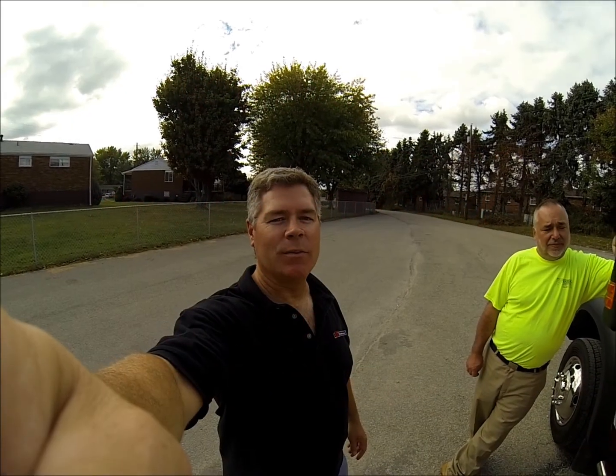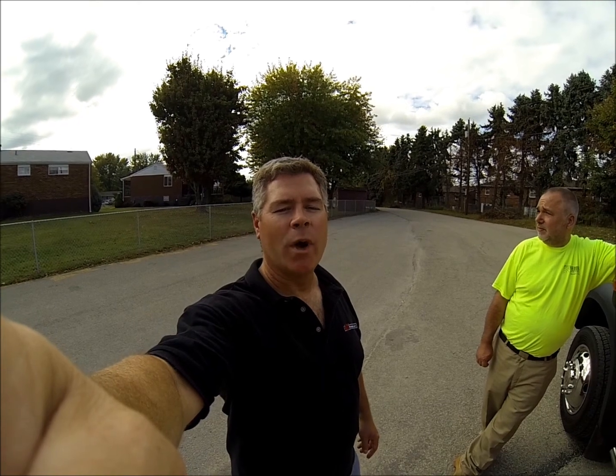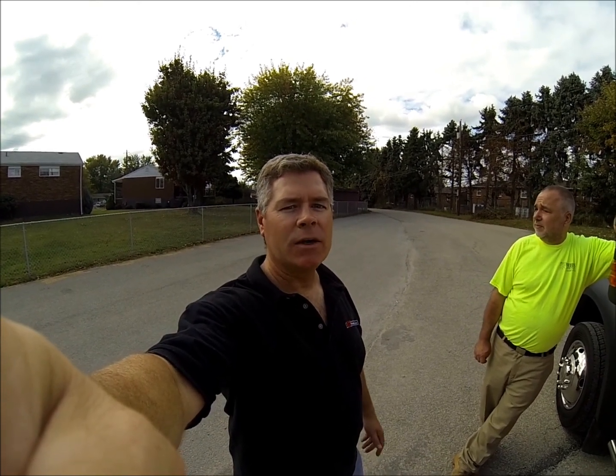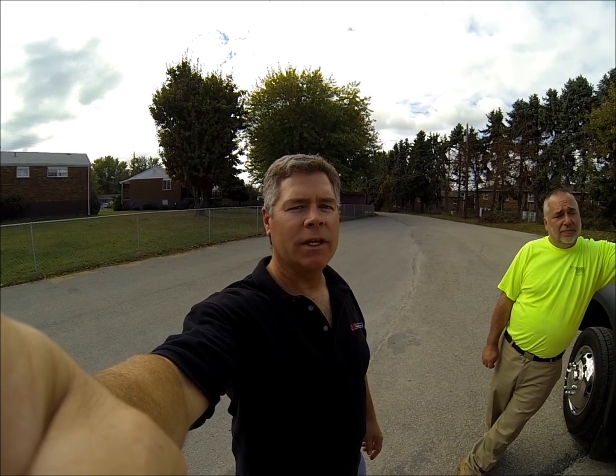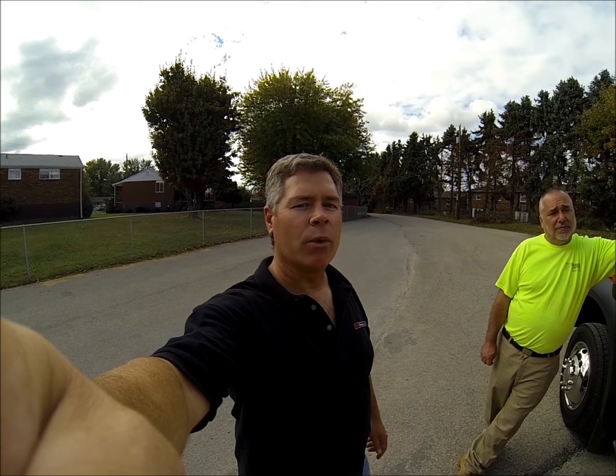Jim Michaud here with XRT Power Systems. I'm here with one of our dealers, Myles Webb from Webb Service Center in Pennsylvania. Myles just finished a truck recently — an F550 Ford Super Duty — and he's going to go over it with you.